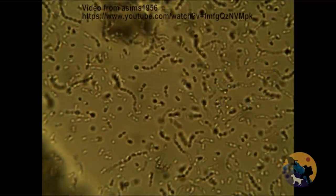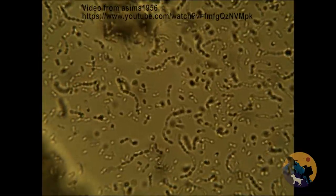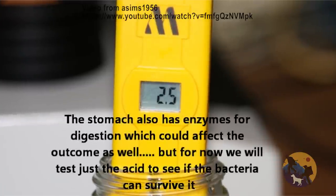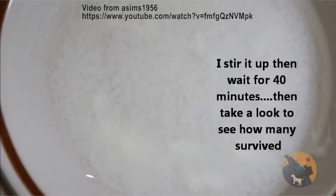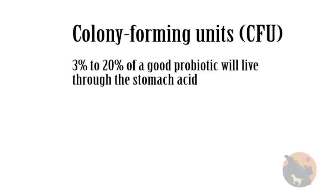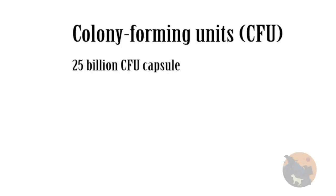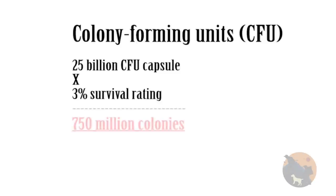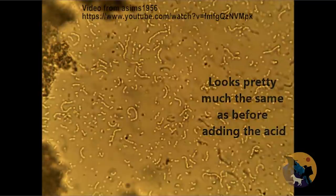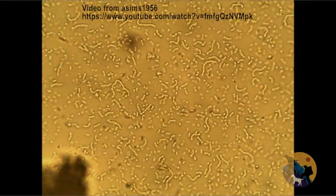Surviving your stomach acid is another important factor. If they can't get to your gut, then it is all over. Your gut is no happy wonderland either, so they can't be a fragile type of probiotic. Depending on the strain of bacteria, the survival rate through the intestines is between 3% and 20%. At just 3% for all strains, your survival rate of a 25 billion CFU capsule is still going to be 750 million colonies. You can also look at a linked YouTube video showing yogurt bacteria having a large survival rate after 40 minutes in a 2.5 pH hydrochloric acid.